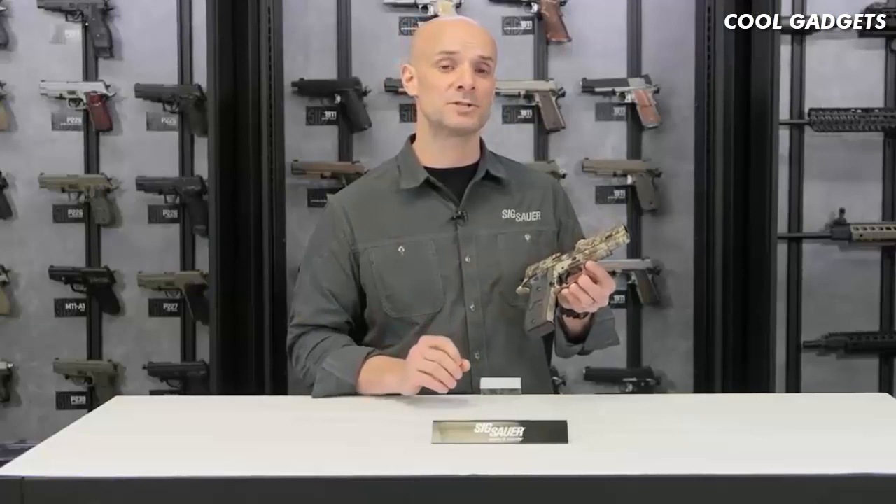Really cool piece — try to get your hands on one. For more about this gun and other SIG products, visit SIGSauer.com and make sure you subscribe to our YouTube channel for the latest videos.